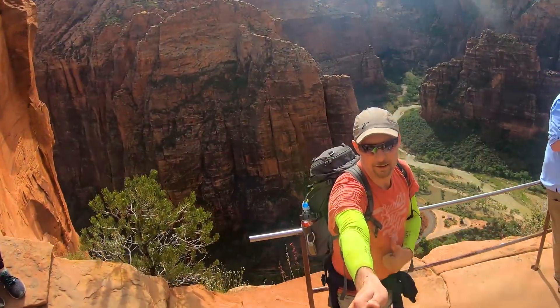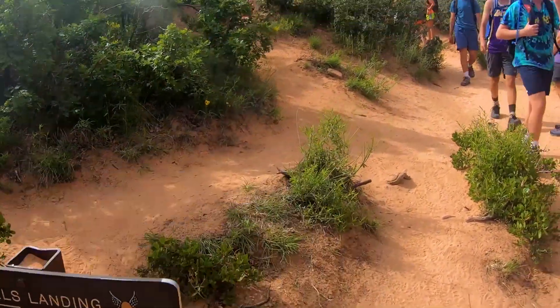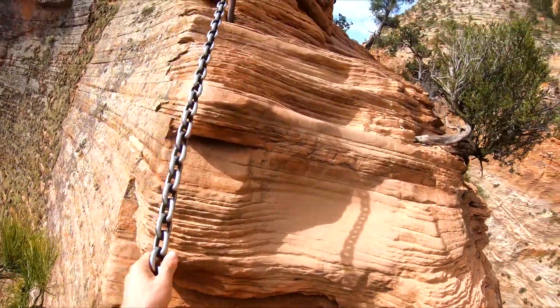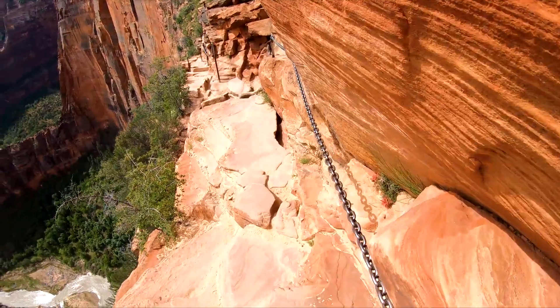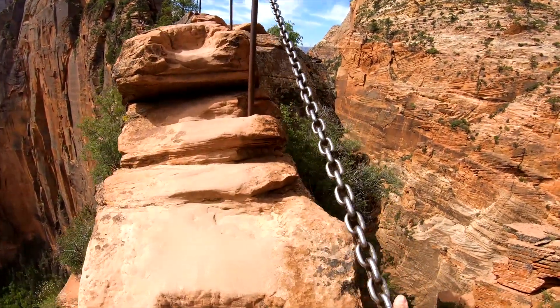Scout's Lookout has an excellent view of Zion Canyon and is where the challenging part of the hike starts. If walking on narrow trails with 1,000-foot cliffs on either side is too much for you, this is where you should turn back. At most parts of the trail there are chains to hold on to — don't hold a camera in your hands. Make sure to have both hands free. I had my GoPro on a head strap so I could use both hands.